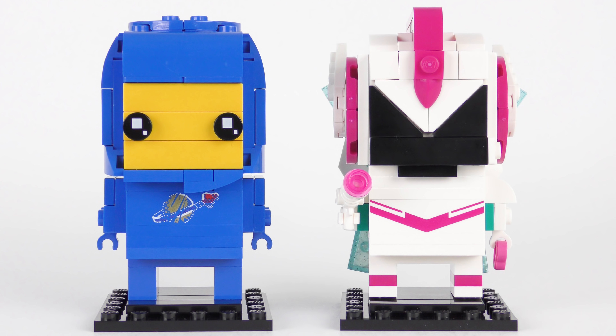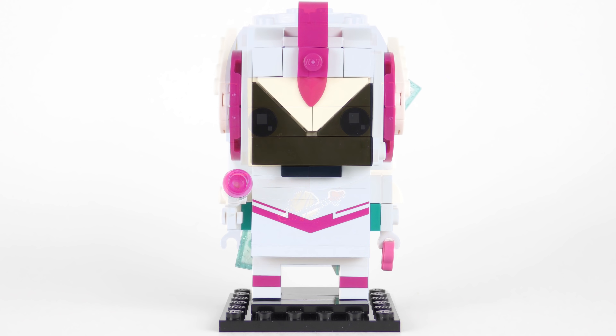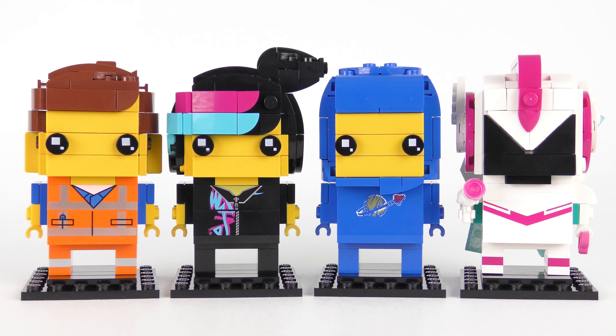And here are the completed Benny and Sweet Mayhem Brickheads. Benny was the simpler of the two builds and build time was 13 and a half minutes. Sweet Mayhem, or General Mayhem, took a little bit longer at about 17 minutes. We're going to be reuniting these guys later in the video, but before we do, let's take a detailed look at Benny and General Mayhem.